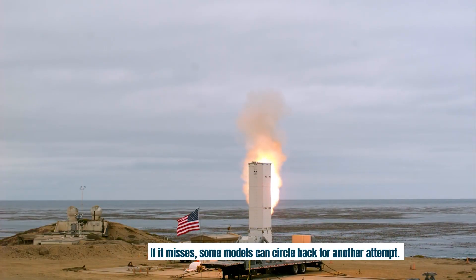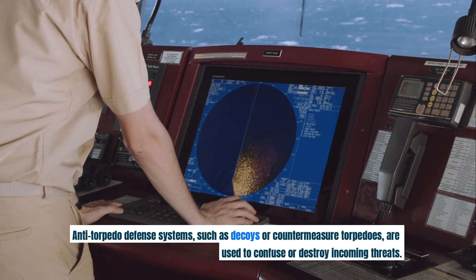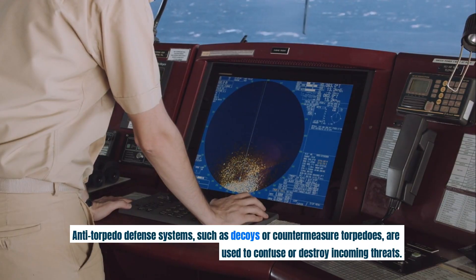If it misses, some models can circle back for another attempt. Anti-torpedo defense systems, such as decoys or countermeasure torpedoes, are used to confuse or destroy incoming threats.